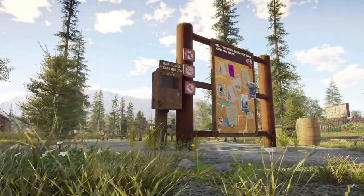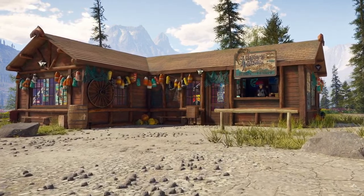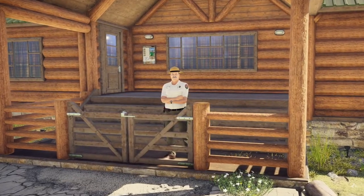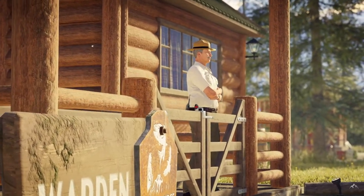Here you can find all sorts of things of interest. You'll definitely want to pay a visit to Sophia at Taylor's Tackle Shop, and say hi to Clayton, the reserve's warden. They have lots of useful tips to help get you started.